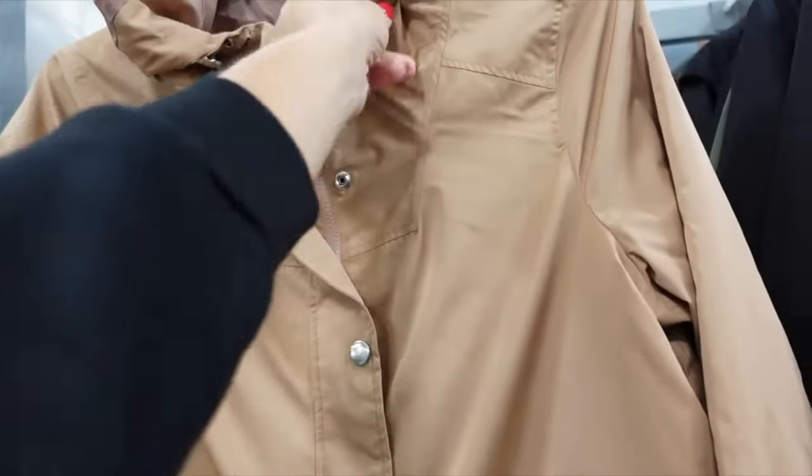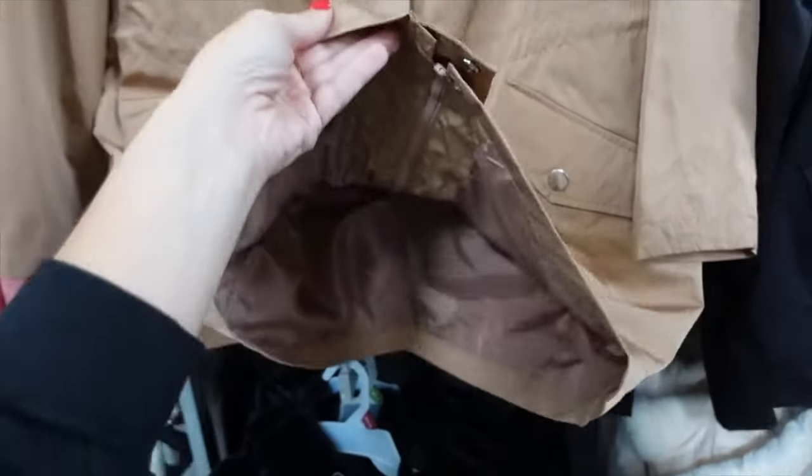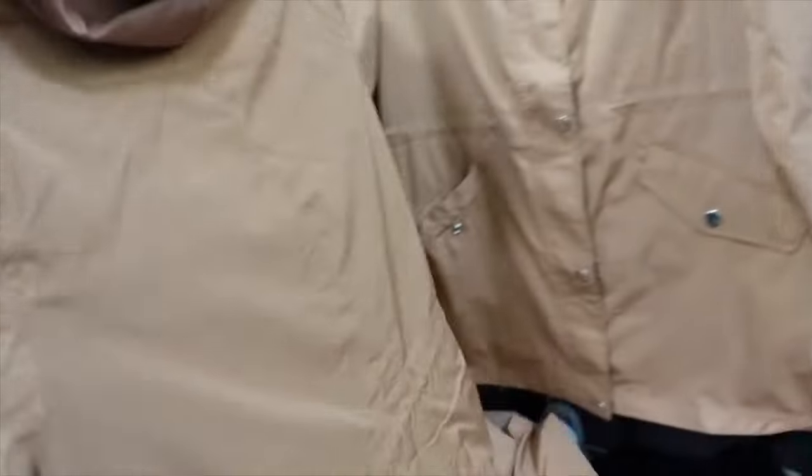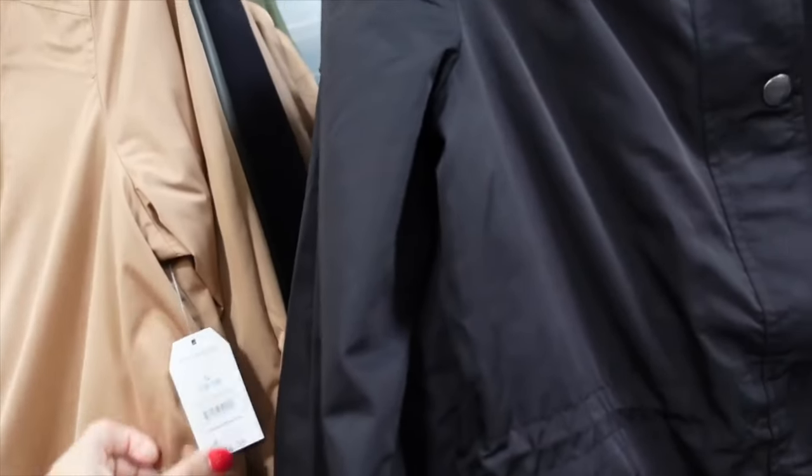This anorak coat from Time and True has snap buttons, a mock neck when zipped up, drawstring detail, relaxed wrist, two flat pockets, and a hood in the back. Comes in camel, black, and green. On sale for $13.99.